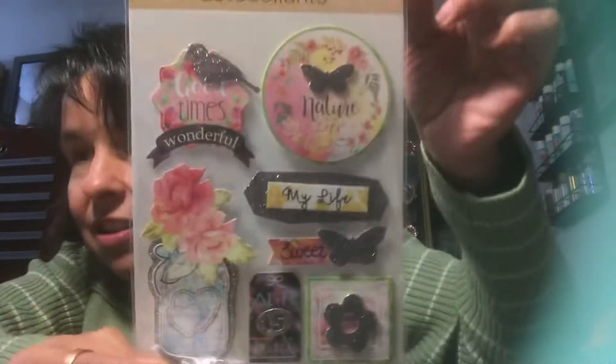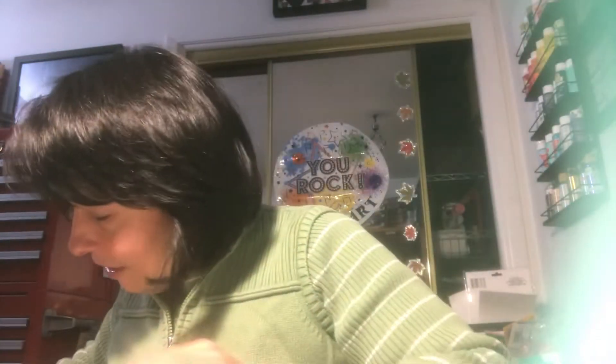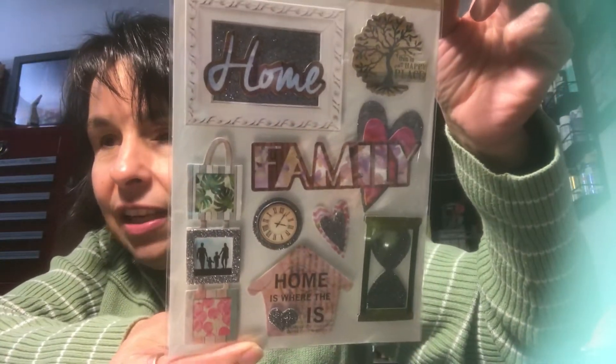I picked up two of these — look how pretty those are! The images are just so wonderful and beautiful. Really nice, really nice. Two of those.